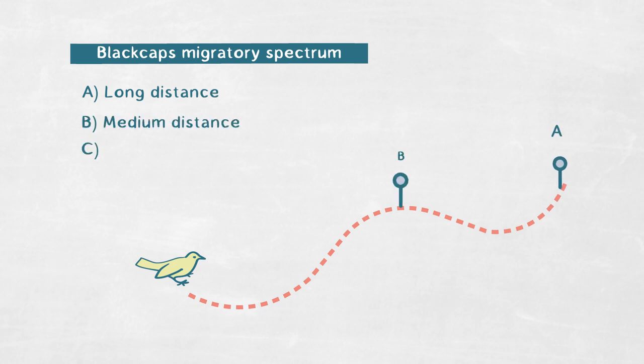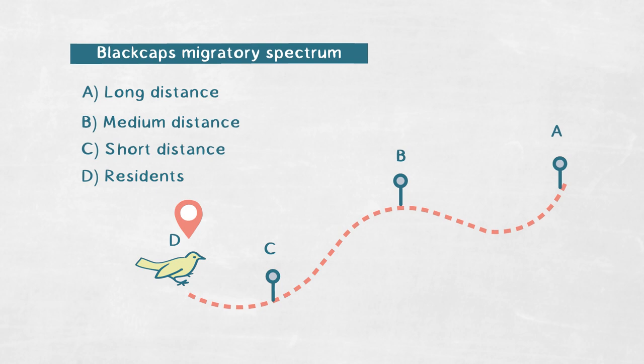If you want to understand this behavior on the molecular level to really identify the genes that are shaping this variation, you want to work with a species that exhibits variation in that behavior. This is why we work on blackcaps, because blackcap populations across their distribution range exhibit the entire spectrum of migratory phenotypes — long distance, medium distance, short distance migrants, and also resident populations of the same species that no longer migrate.